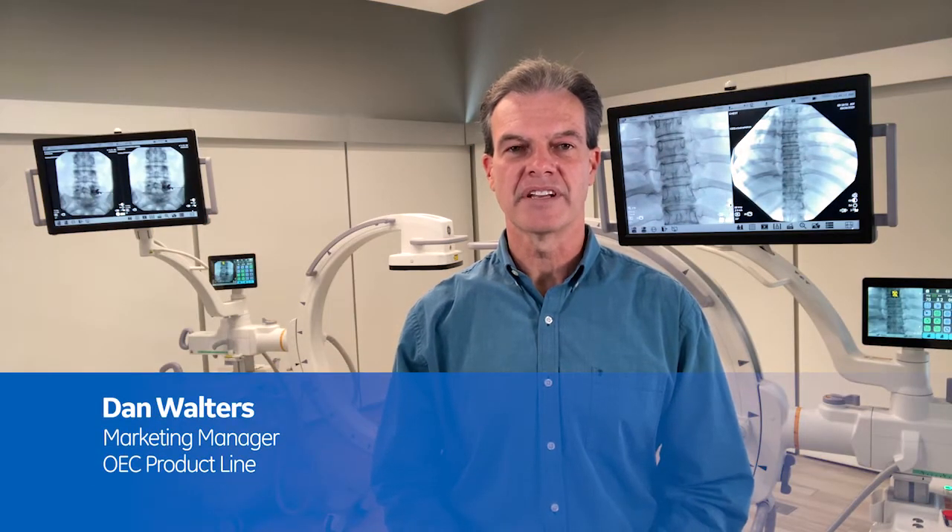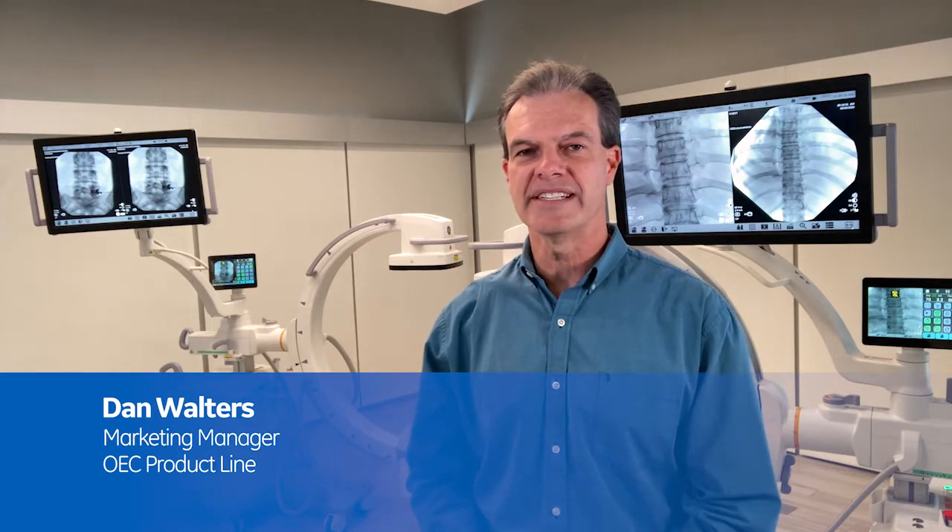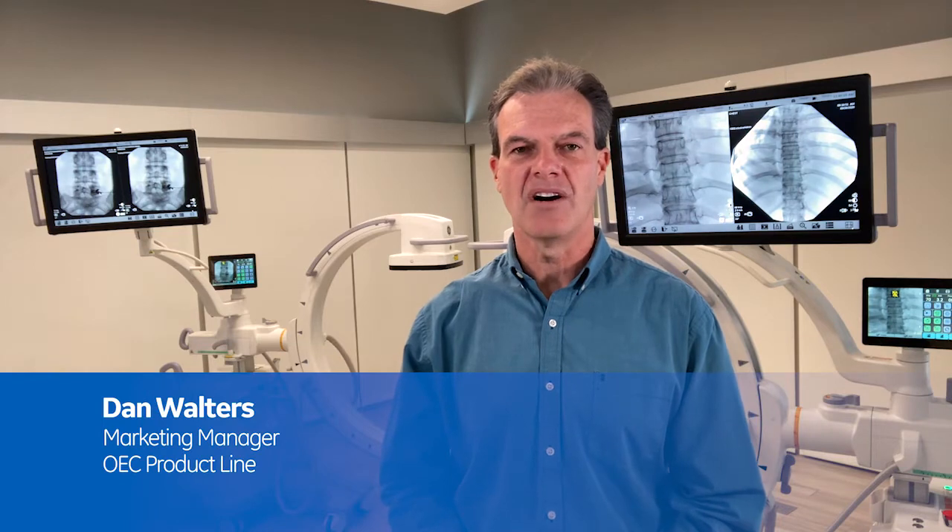Hi, I'm Dan Walters with GE Healthcare, marketing manager for the OEC C-Arm product line. Behind me is the OEC-1, a compact, all-in-one, easily maneuverable C-Arm with a 21-centimeter CMOS flat panel detector. The OEC-1 also includes a large 4K display for bright images that can be placed where it matters most to the surgeon.